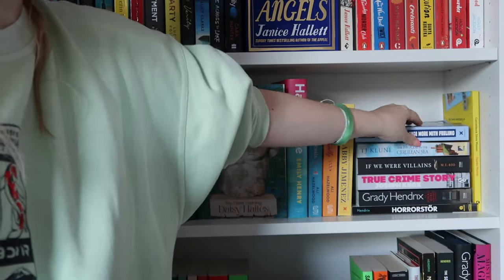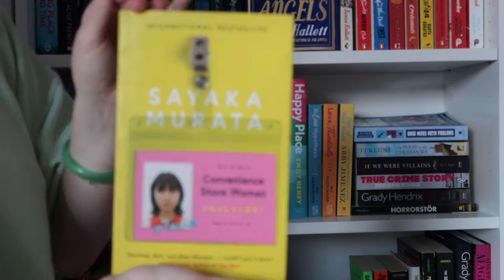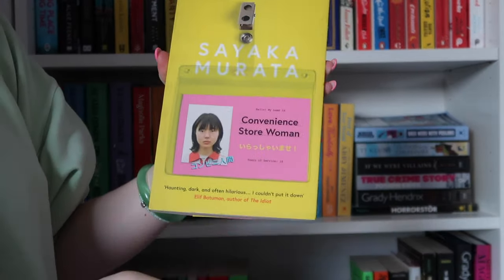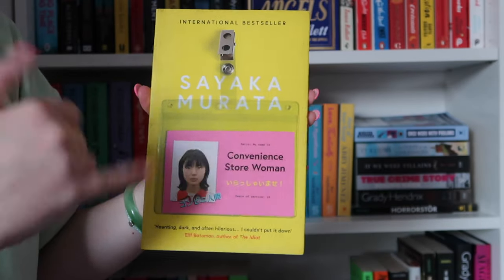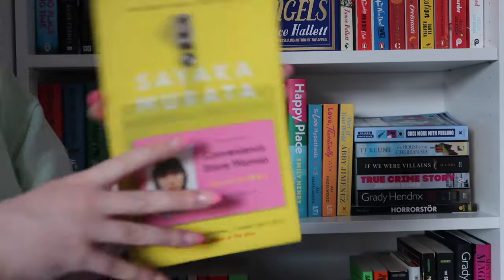Finally in the corner we just have Convenience Store Woman, but I don't love my cover of this. I bought the cheaper one — it was literally about 30p cheaper than the really nice cover and I was like, oh it doesn't matter. Then it became one of my favourite books, so I might pick up another copy.